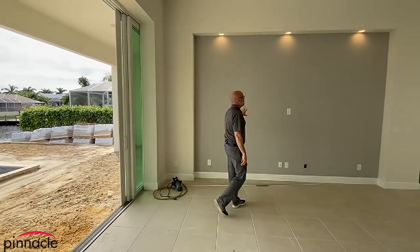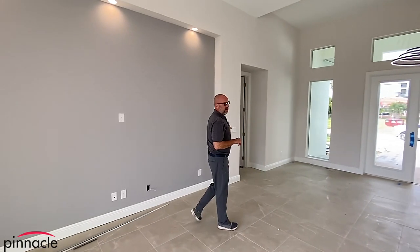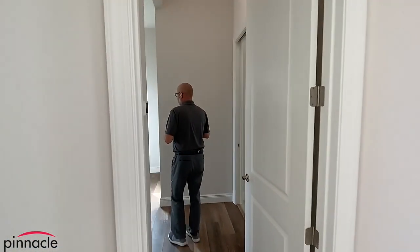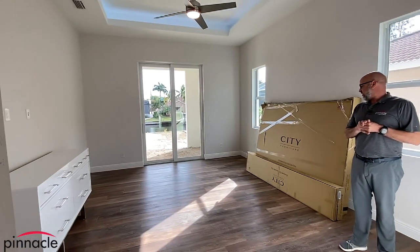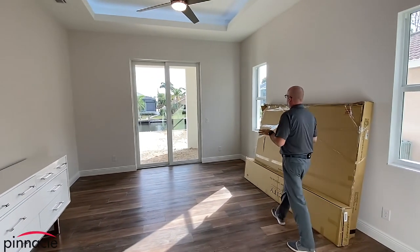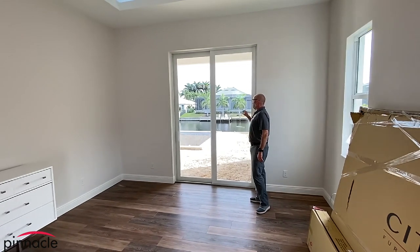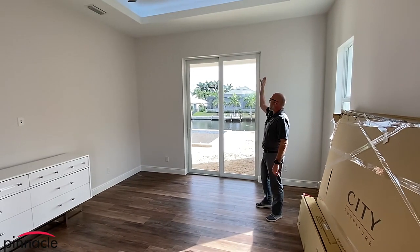Over here we have the entertainment niche — they did the squared-off entertainment niche. Let's walk into the master bedroom. For the flooring, they decided to go with a laminate floor for the bedrooms, and over here we have a nine-foot-tall slider that goes out to the lanai. We're able to do that because the beam height in here is 10 feet 8 inches.